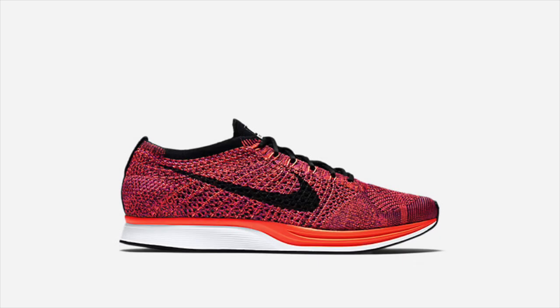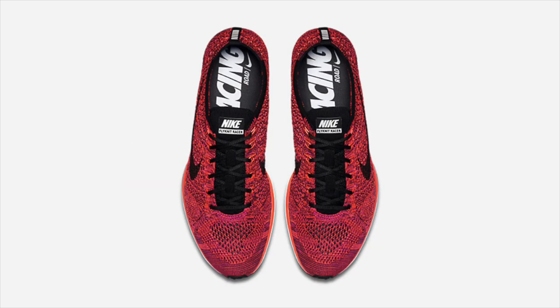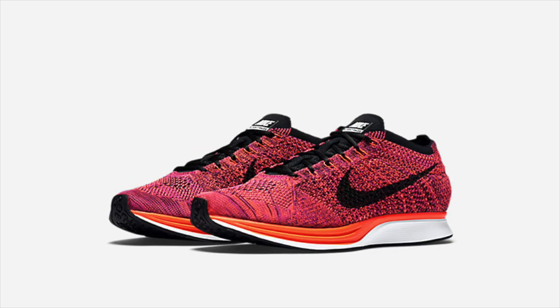Nike's next Flyknit Racer releases today, November 13th, at 10 a.m. Eastern Time. Nicknamed the Acai Berry colorway, this racer combines shades of purple, orange, and black to create a sporadic heathered colorway, which retails at $150, and a link to purchase is in the description.